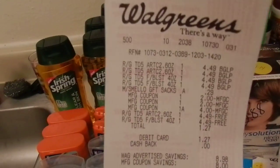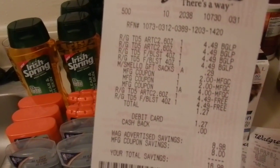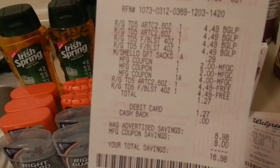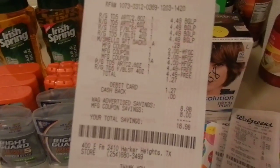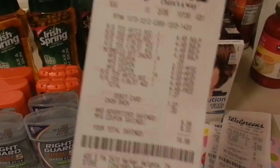Then we went ahead and did the Right Guard deal. There was no more on clearance at my store, so I had to get the $4.49, which I wasn't mad about. I also got one of the sacks for gift bags that I'll be doing for Easter. $1.27 out of pocket for four deodorants.